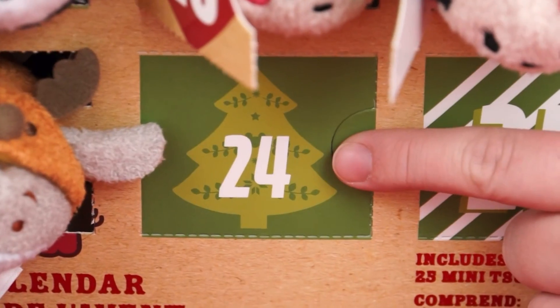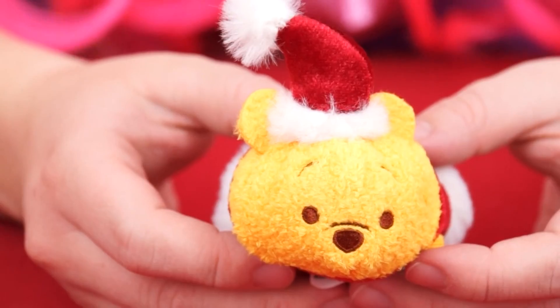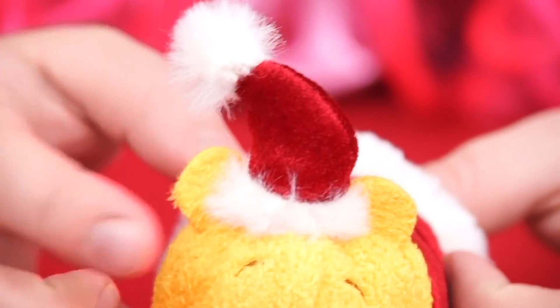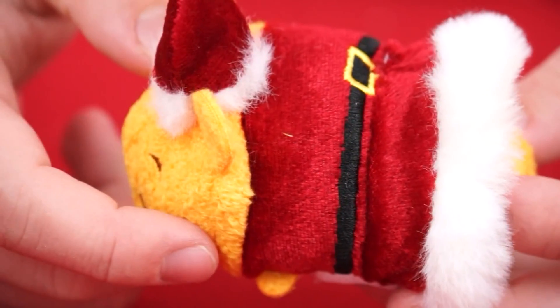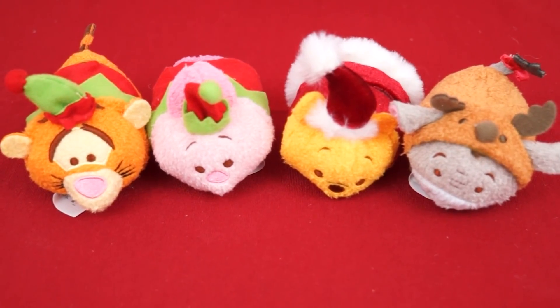And now our plush Tsum Tsum advent calendar! Who's gonna be in day 24? Aw, it's Winnie the Pooh! And look, he's all dressed up like Santa Claus! He's got his little red hat and even his velvety red Santa suit! Now the whole gang's together and ready to bring on Christmas!